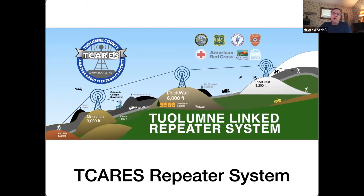Those three are all linked together, so a person hiking in Red Hills can bring up Moccasin, which goes up on UHF to Duck Wall, Duck Wall repeats it on UHF to Pinecrest, and then a hiker or snowmobiler or skier at Pinecrest can hear that person hiking down in Red Hills. We also have another repeater down at Columbia College that we're putting in.